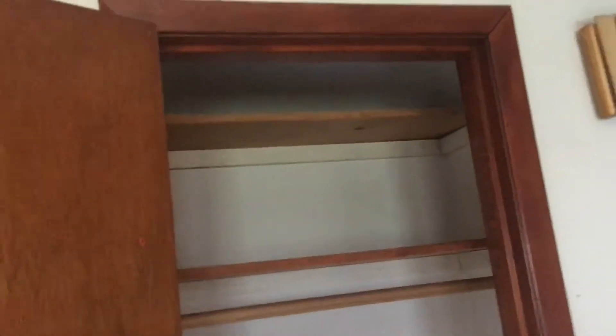I'll take you to the backyard shortly. Let me show you the rest of the inside of the house. There's a nice light fixture for the dining room. Here's your hall closet — plenty of space.